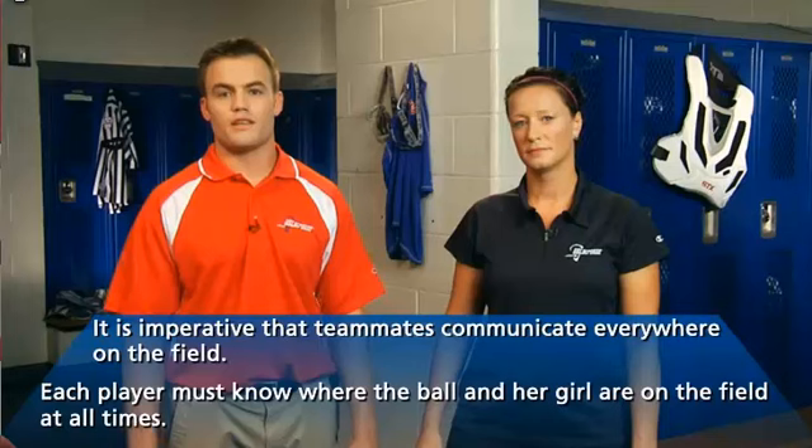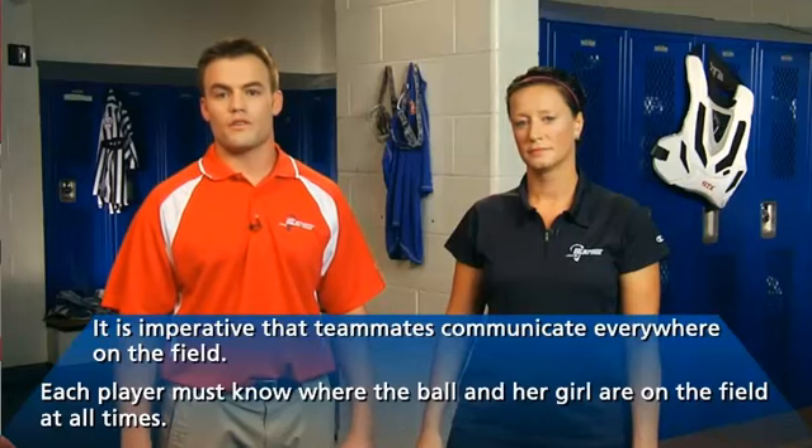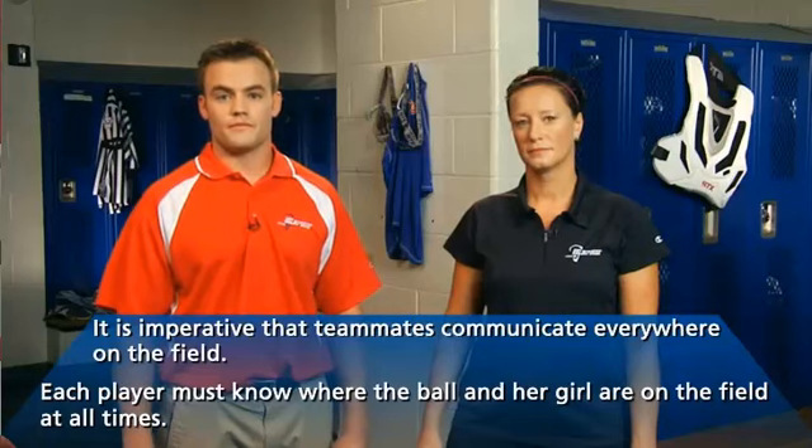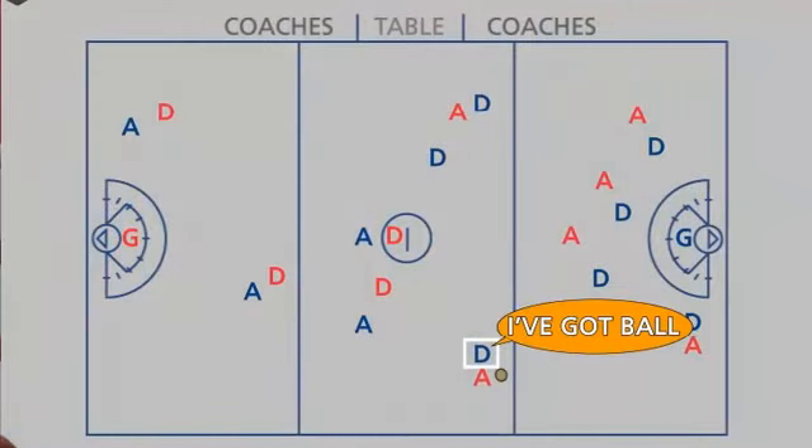Players should communicate to each other by calling out where the ball is on the field. Here are terms used by players to communicate with each other. "I've got ball!" It's especially important to communicate while your team is at a numerical disadvantage so that you may successfully slow the ball down and defend the transitional offense of the other team.